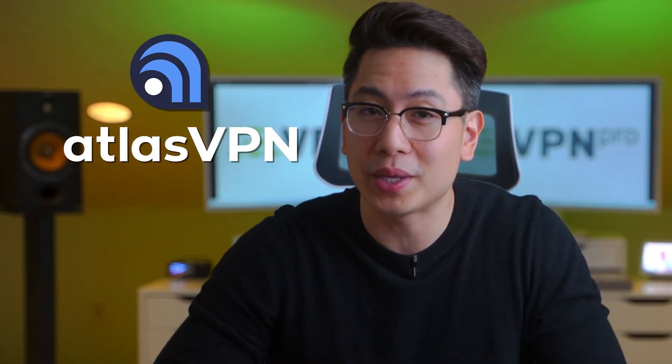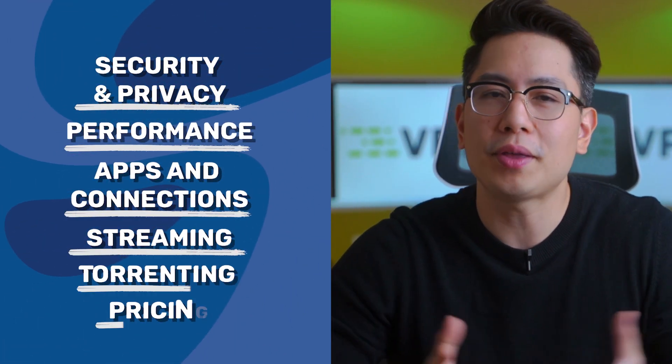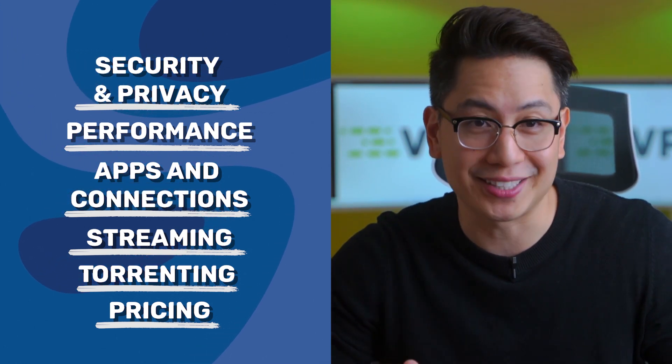You and I both have no time to spare and a full Atlas VPN review to go through. So let's jump right into it. I will discuss all the important features of Atlas VPN in under four minutes. Hope you're ready because I have no time to wait.